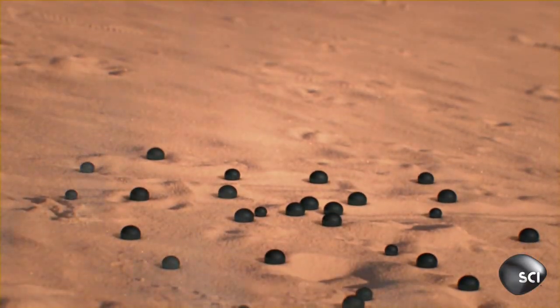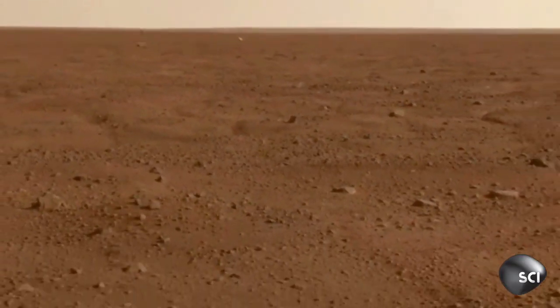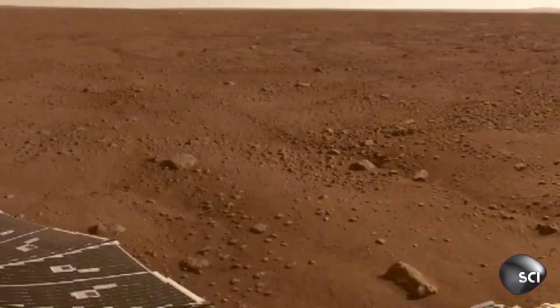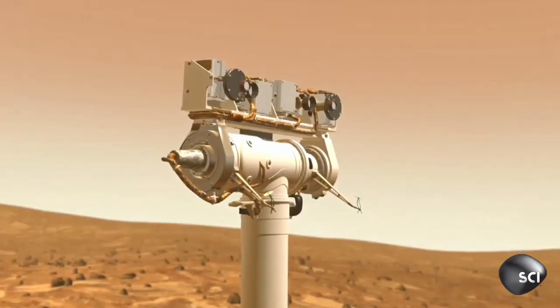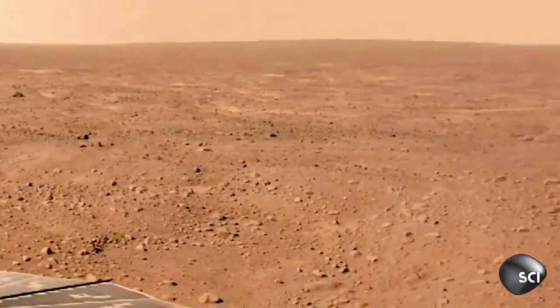I suppose it's possible that plasma weaponry fired into the ground on Mars could cause features like this. One would have to imagine this massive plasma war among Martian civilizations. Another theory for the blueberries' origin discounts plasma weaponry, but supports the idea of life on the red planet.